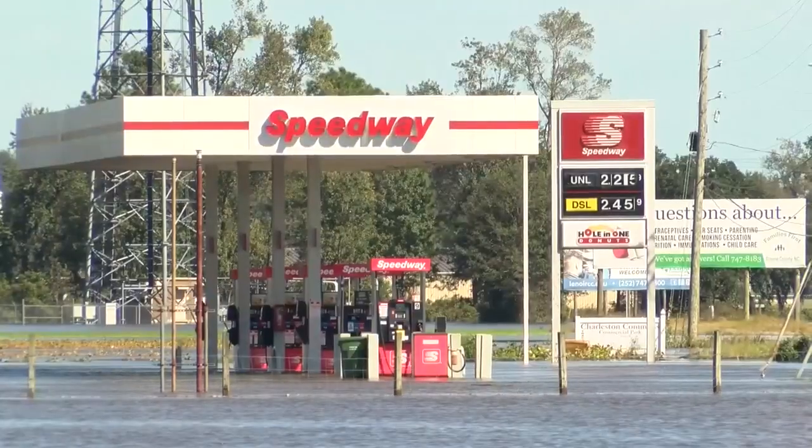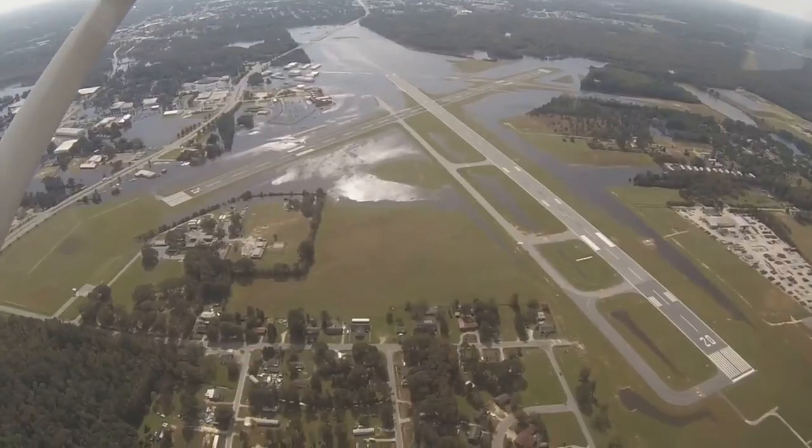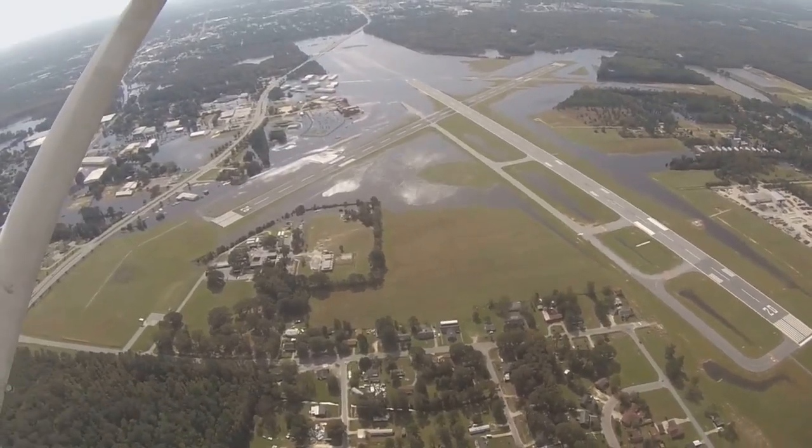No matter where you live, the impact of Hurricane Matthew will be felt for days, weeks, and even months to come. It's going to be quite a while before we can get a full assessment of all the damage.